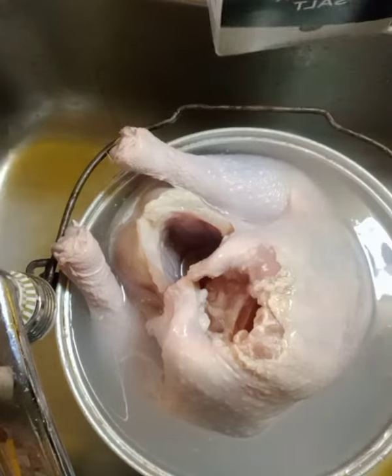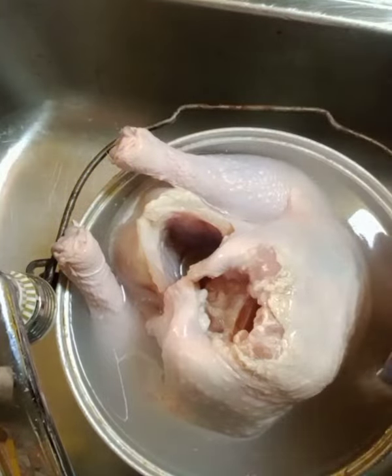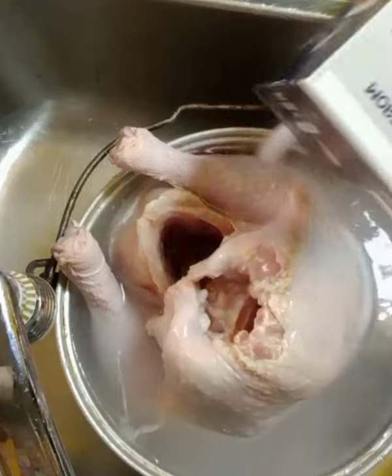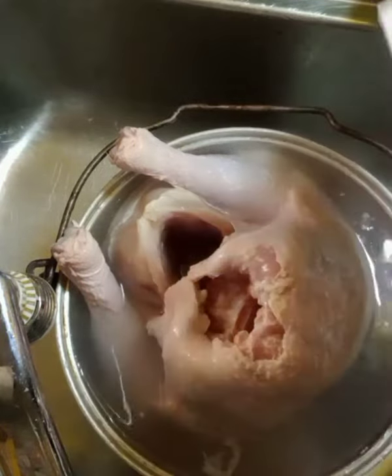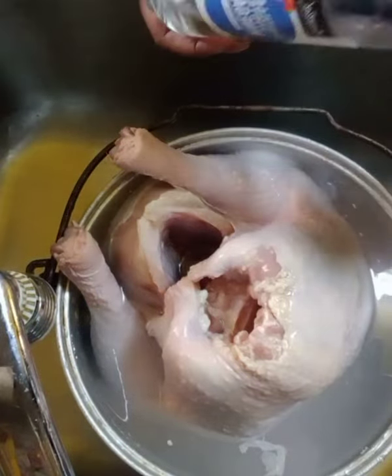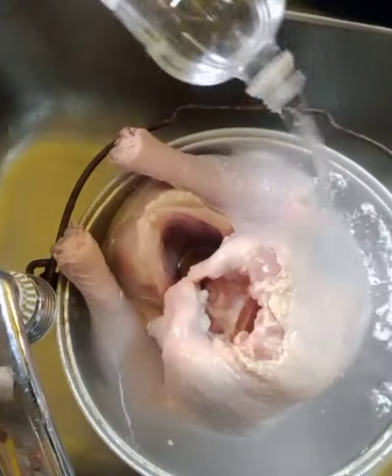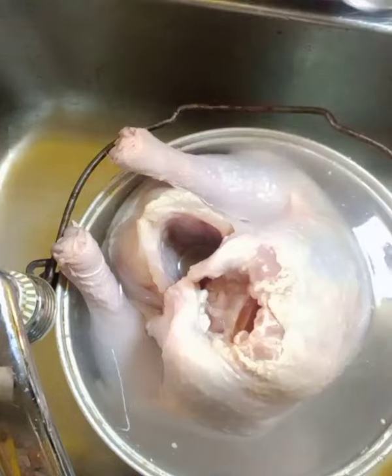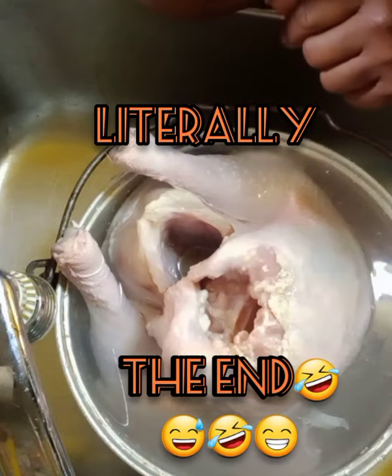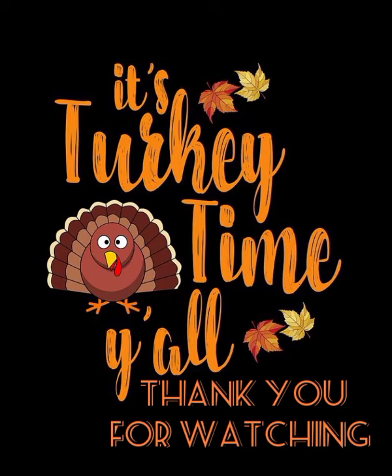I don't know how you cook your turkey, but this is how we do it. Then I'm gonna blend my seasonings up — it's going to be some celery, garlic, onion, and carrots. I gotta check and see if I got some carrots. See you on the next go-round. Bye!